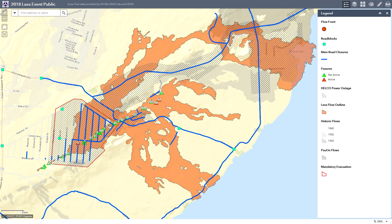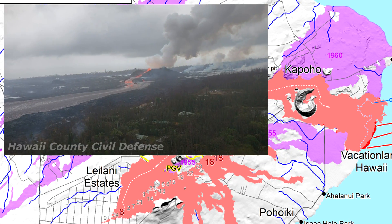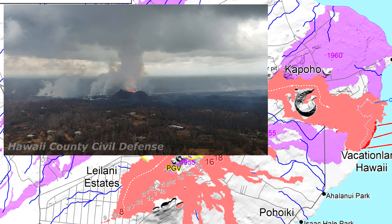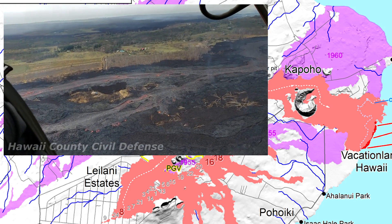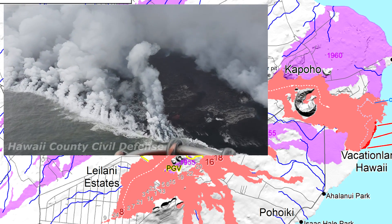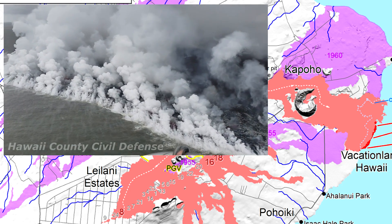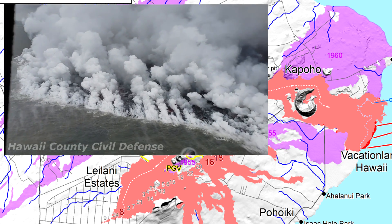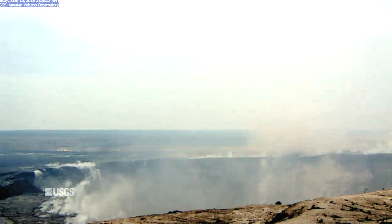For the update: Fissure 8 is still active. It has an established cone and the lava channel is still flowing through the established channel out to Kapoho, where it is entering the ocean. There are a few little outbreaks and just a bit of overtopping in some locations, but nothing of any significance or any current threat.